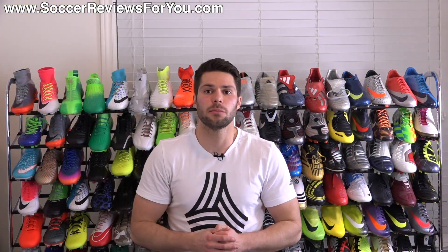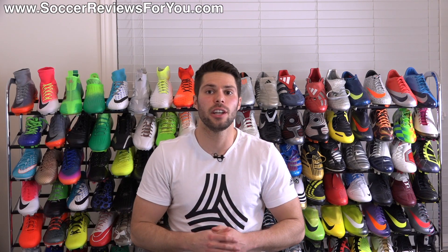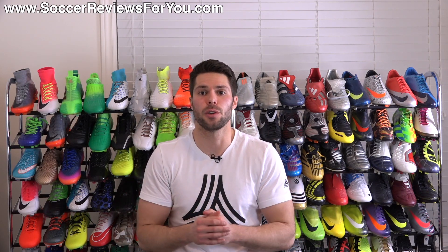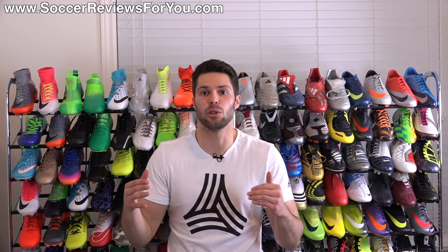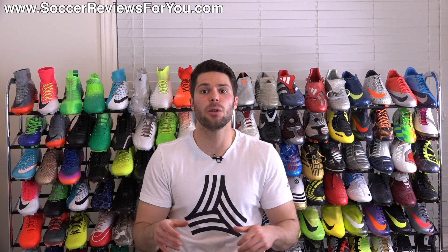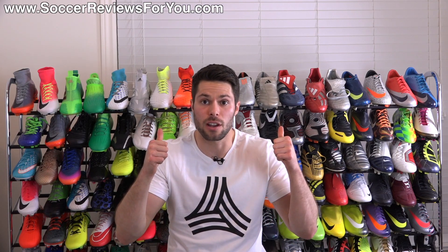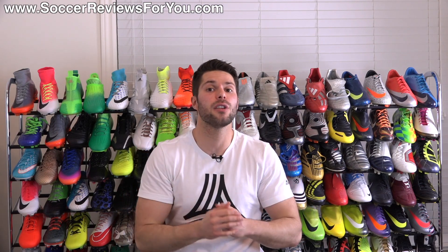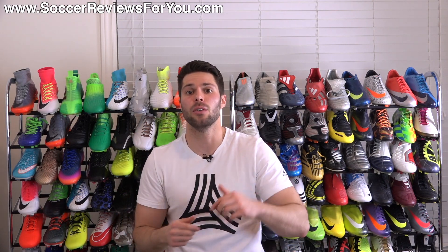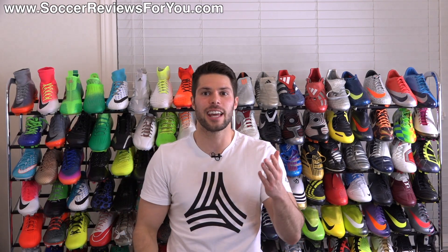That is it for April's What's in My Soccer Bag video. If you saw something you're interested in, the first link down below takes you to the What's in My Soccer Bag page on my website with Buy It Now links and SR4U coupon codes for each item. If you have any questions about any of these items, leave them in the comments. If you enjoy this series, support it with a like and subscribe for daily videos on the latest and greatest soccer gear. Hope you enjoyed today's video — thanks for watching.